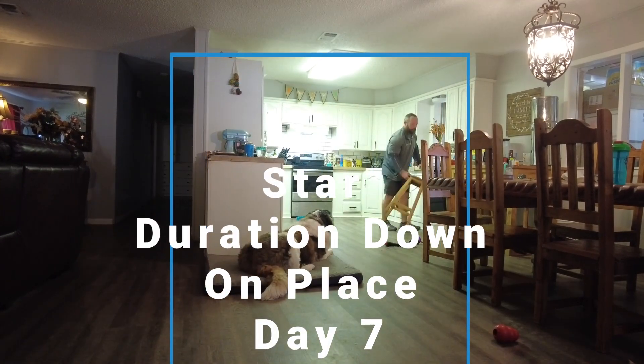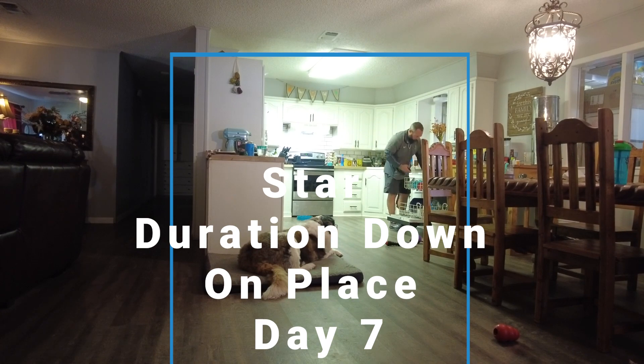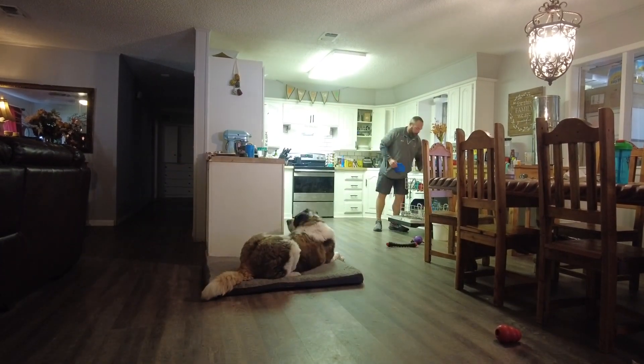Today we worked with Star on duration down on place. Place is an object that is typically elevated but has clear boundaries. As you can see, the dog bed is what I'm using for our place.